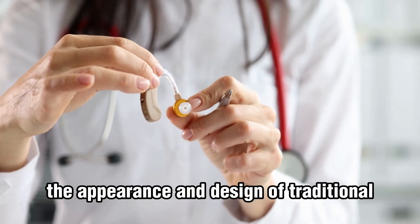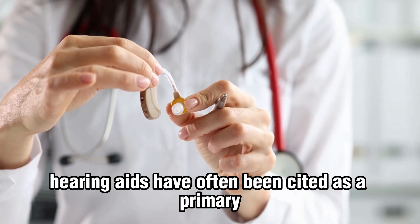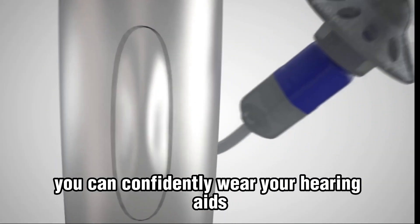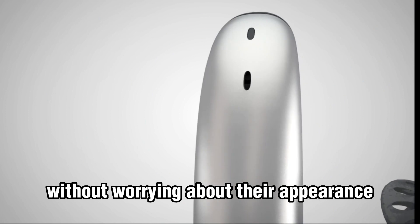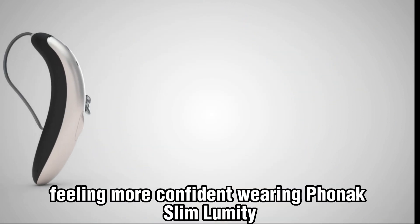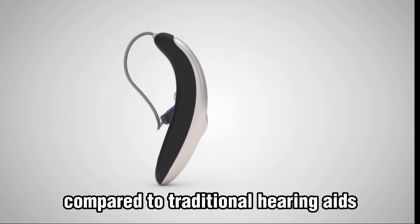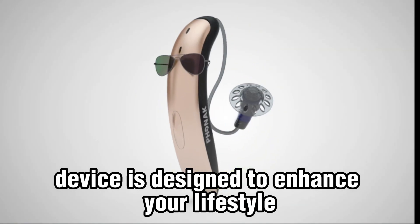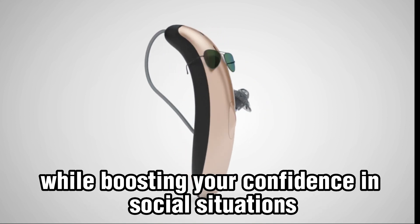The appearance and design of traditional hearing aids have often been cited as a primary reason for low hearing aid adoption. With Phonak Slim Lumity, you can confidently wear your hearing aids without worrying about their appearance. In fact, 60% of people surveyed reported feeling more confident wearing Phonak Slim Lumity compared to traditional hearing aids. This revolutionary device is designed to enhance your lifestyle while boosting your confidence in social situations.